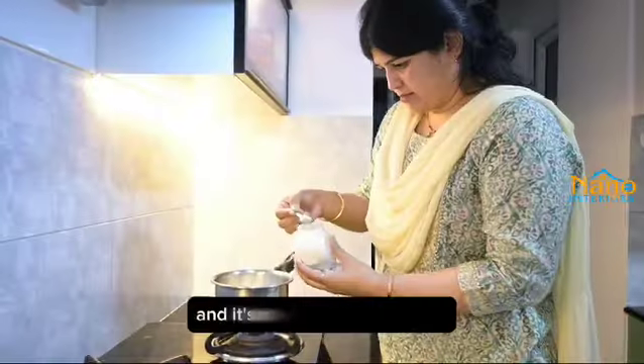And when it comes to the kitchen, the design and space utilization is perfect and it's easy for day-to-day life.